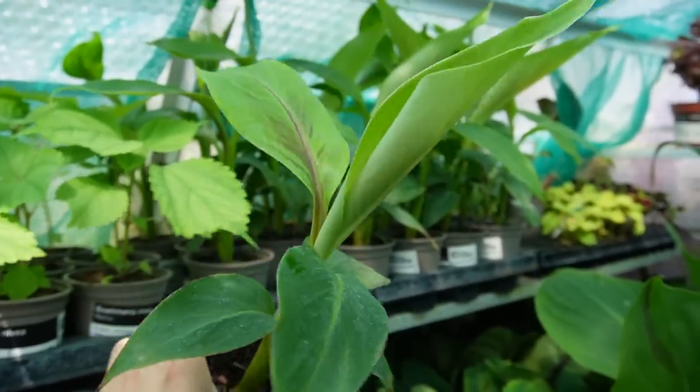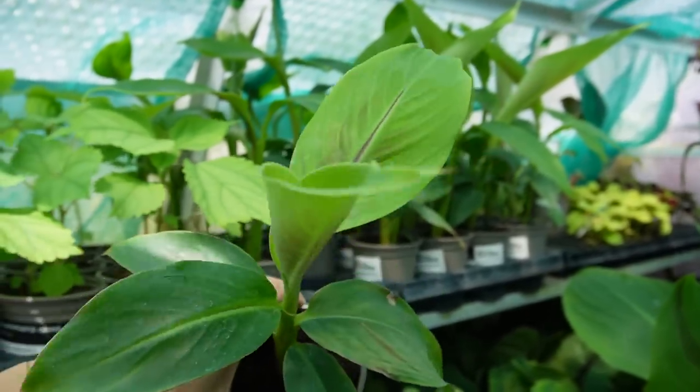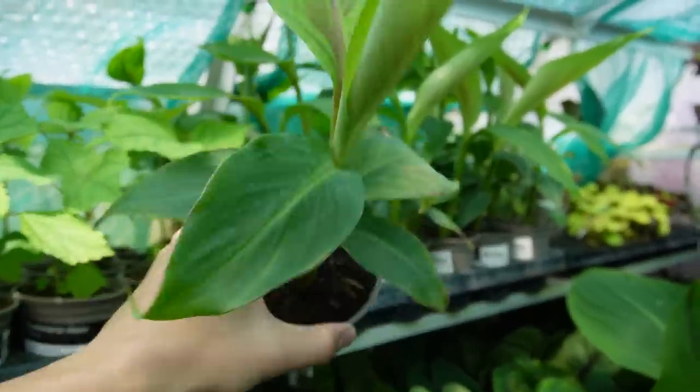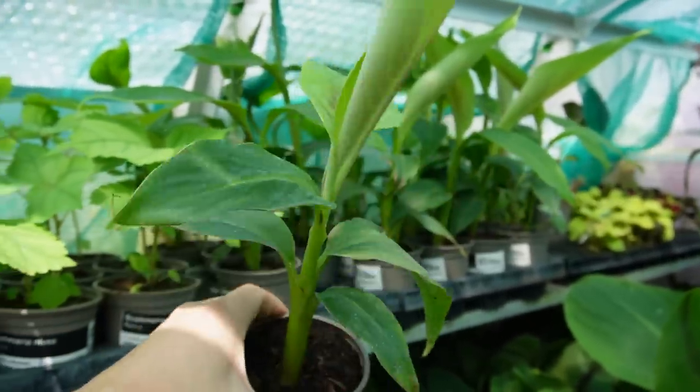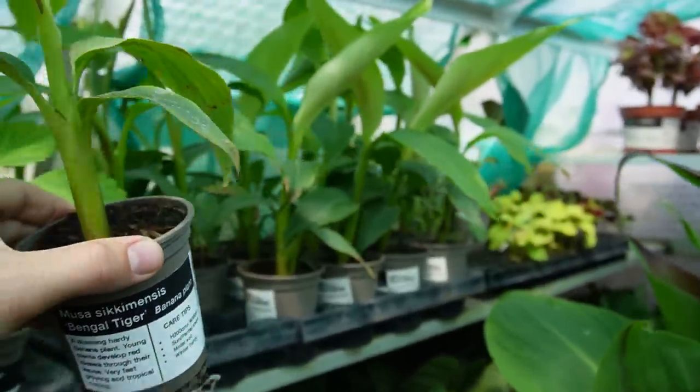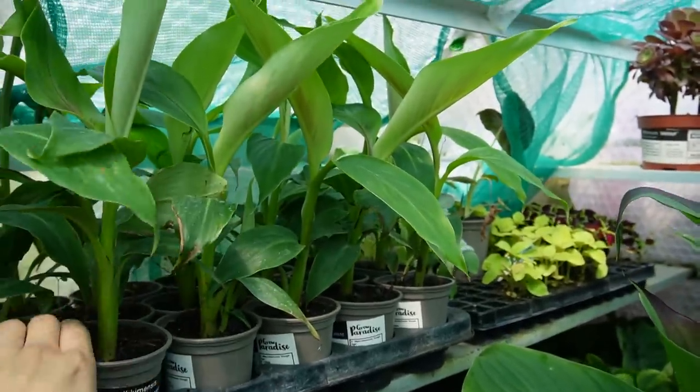If not the stem, it will survive from the root and reshoot in spring. I'm going to plant one of these out in my own garden in the Grow Paradise garden and we can experiment to see how resilient these are to cold winters — hopefully we don't have a winter like last time which got down to minus 5.2 degrees Celsius, which is well below our average.